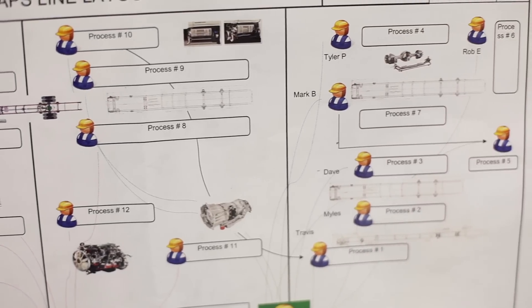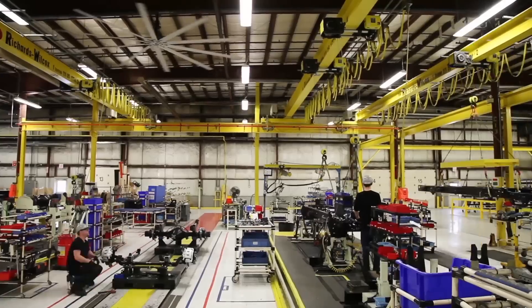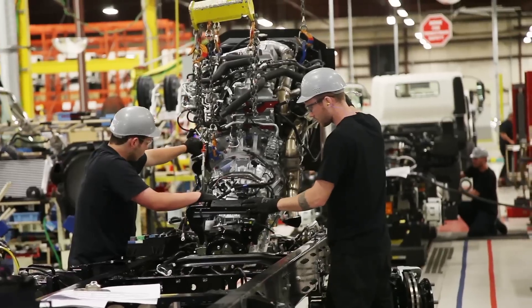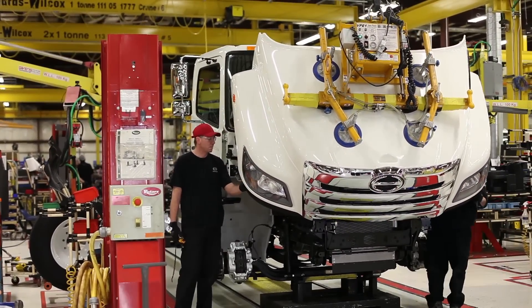We have 17 different processes in our assembly stage and three different processes in our quality control. The 17 processes range from basically rails being put onto the line all the way down to the end of the 17th process, where our cab is put together and it actually looks like a truck that we're going to sell to the Canadian market.